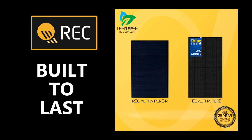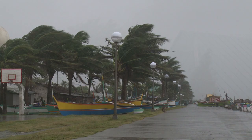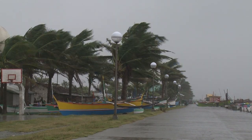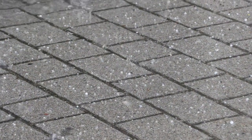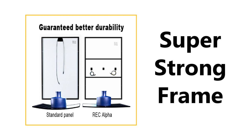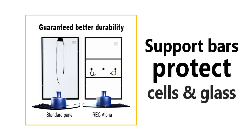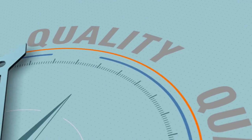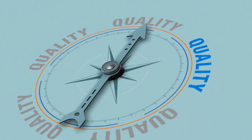Second, durability — REC solar panels are built to withstand harsh weather conditions and are designed to last for many years. They are made with high-quality materials that are resistant to damage from UV radiation, hail, and other environmental factors. They have a super-strong frame that can handle extreme loads, and support bars that protect the cells in glass from bending under a load.